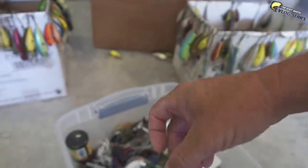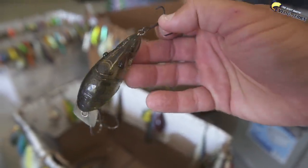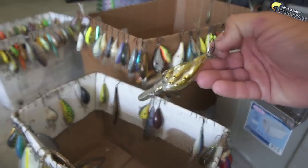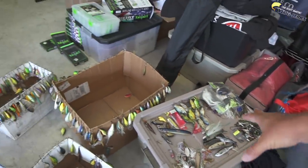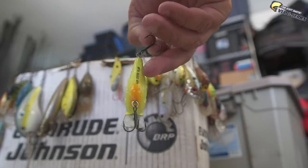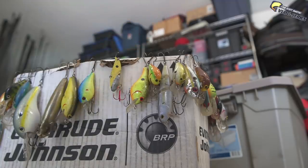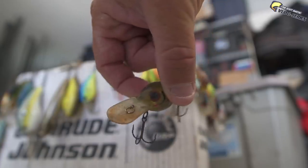Look at that - an old antique! What I did is I took all of these crankbaits that were in various boxes and hung them up on these cardboard boxes here just so I can see them. Check out that Live Target crawdad crankbait - that's actually really legit. And look at that - who can guess what that is? That's a good little square bill right there. Oh, and look at that Wiggle Wart - that's an original Wiggle Wart, worth some dollar bills my friends.